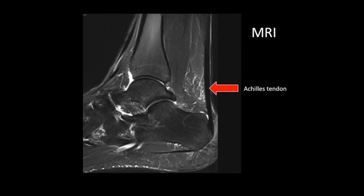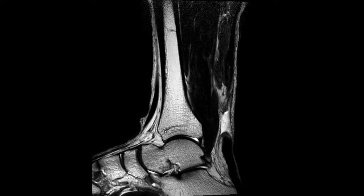Imaging techniques such as MRI and ultrasound are often used to help confirm the diagnosis of an Achilles tendon tear. In this MRI image, the red arrow points to the Achilles tendon, which appears as a black line. In this second MRI image, we can see a tear indicated by the red arrow showing the gap between the two ruptured ends of the tendon.